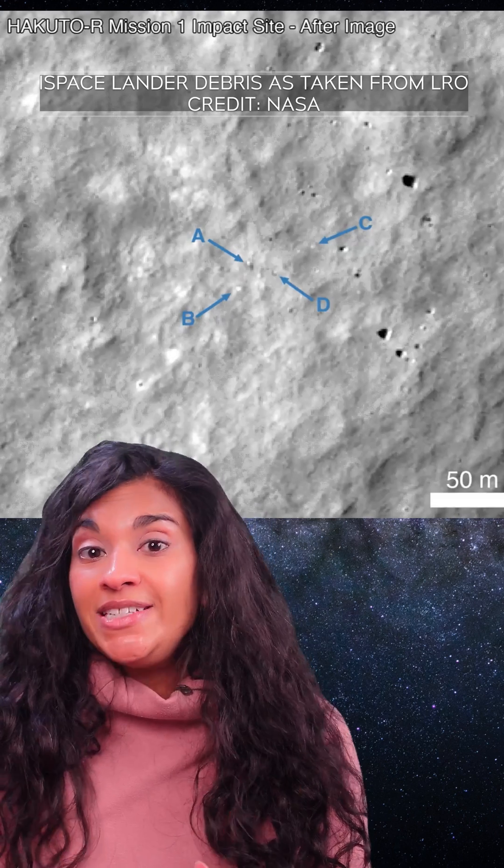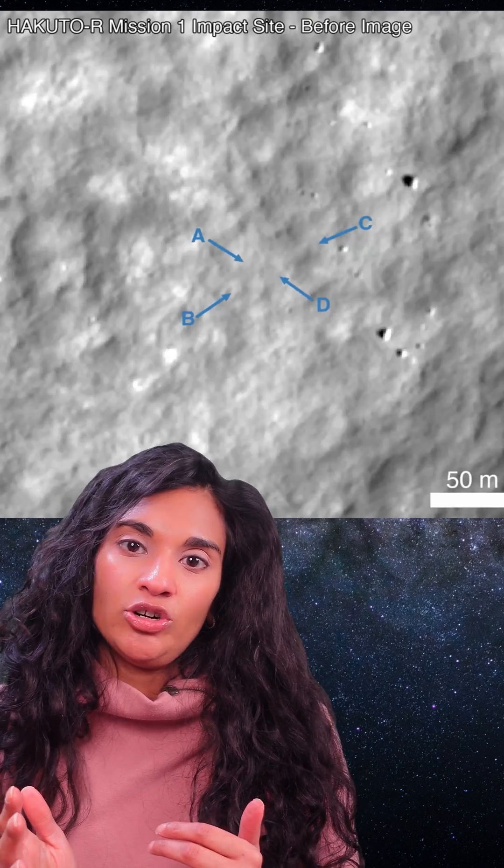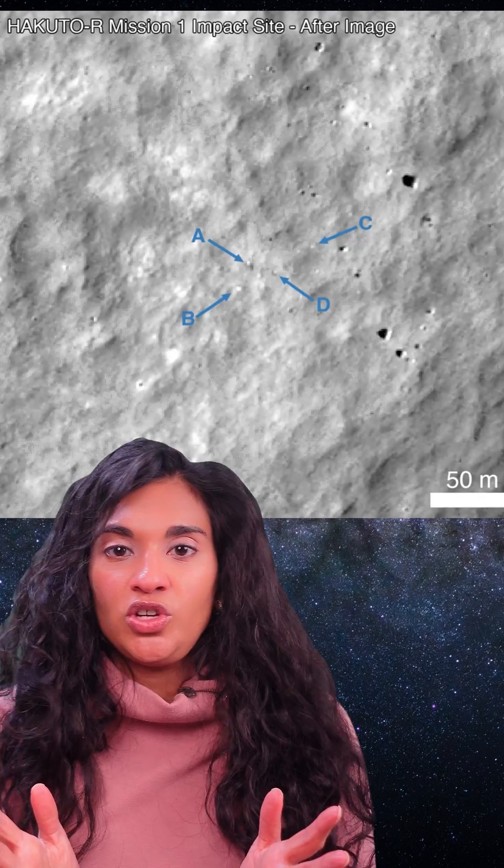Both companies are attempting successful landings for the first time. This is Firefly's first lander, and I-Space had a lander that crashed into the Moon because of software issues.